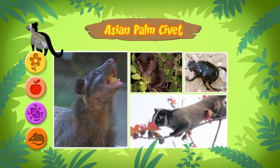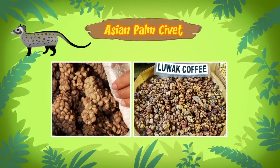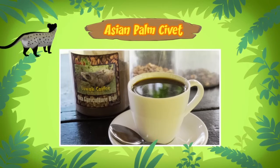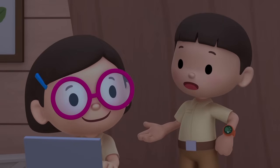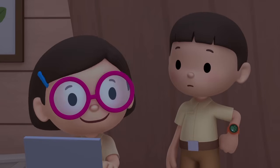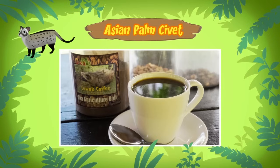But now it gets weird! The Asian palm civet also eats coffee beans. And when the civet poops out those coffee beans, some people take the beans and make coffee from them! People make coffee from the civet's poop after it eats coffee beans? And they drink it? Yes! This coffee is called Kopi Luwak, and it's one of the most expensive coffees in the world!